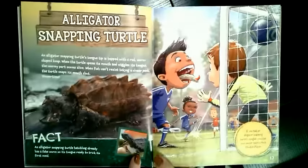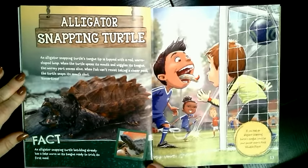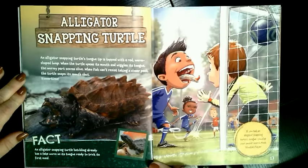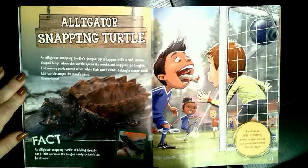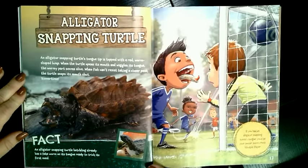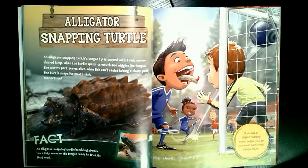What if you had an alligator snapping turtle's tongue? An alligator snapping turtle's tongue tip is topped with a red worm-shaped lump. When the turtle opens its mouth and wiggles its tongue, the wormy part seems alive. When fish can't resist taking a closer peek, the turtle snaps its mouth shut. An alligator snapping turtle hatchling already has a fake worm on its tongue, ready to trick its first meal. It's like fishing with bait — but instead of a pole and hook, the turtle just uses its mouth. If you had an alligator snapping turtle's tongue, you'd be your soccer team's most valuable player. You'd also be the best fisherman.